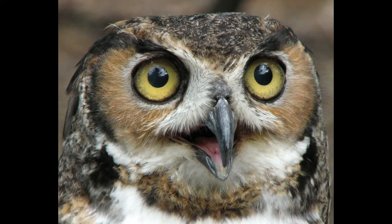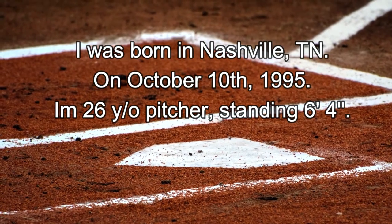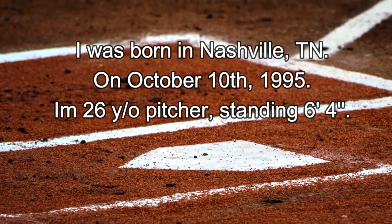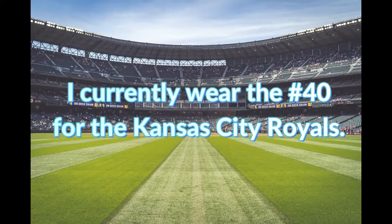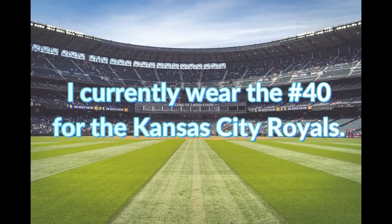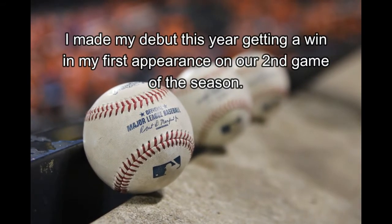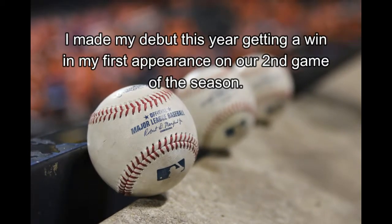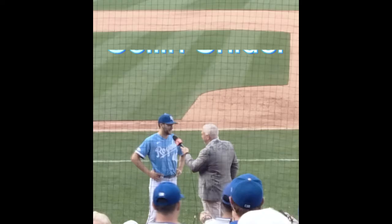Guess who? I was born in Nashville, Tennessee, on October 10, 1995. I'm 26 years old and stand 6'4". I currently wear the number 40 for the Kansas City Royals. I made my debut this year getting a win in my first appearance on our second game of the season. The host of the Royal Way was there to take a picture of the win and of my interview. I am Colin Snyder.